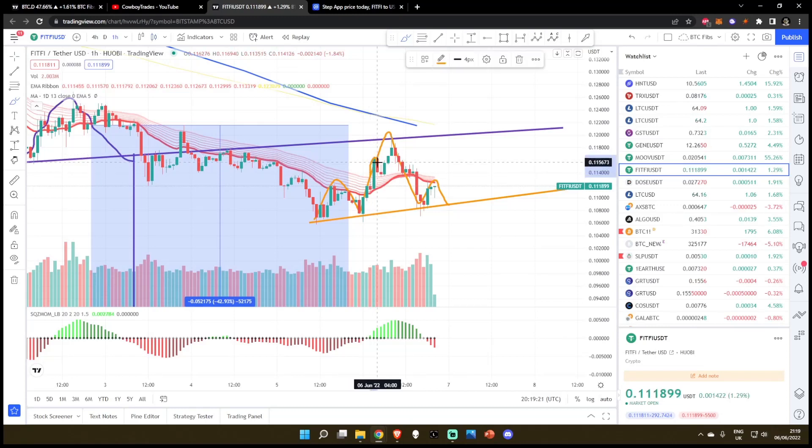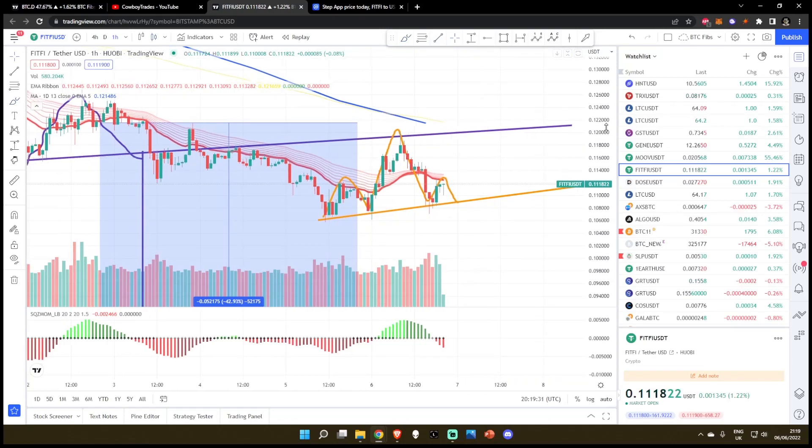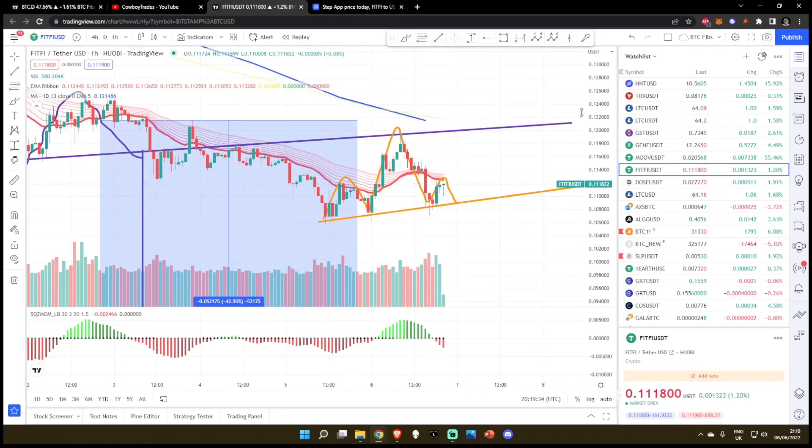You can also see at the top of this, we had a mini, mini head and shoulders pattern confirming the head and shoulders pattern as resistance, and then breaking down and forming another big, big head and shoulders pattern. So it's like we've got head and shoulders on head and shoulders on head and shoulders.